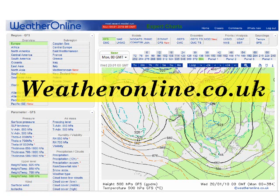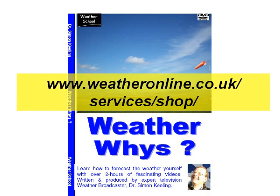I hope that's been a useful explanation. The charts used in this video can be found at weatheronline.co.uk — it's well worth visiting the site and clicking on the expert charts section. Or why not get WeatherWise, a DVD containing over 35 short videos totalling 2 hours explaining how the weather works. You can order your copy online at www.weatheronline.co.uk/services/shop. Thanks for watching.